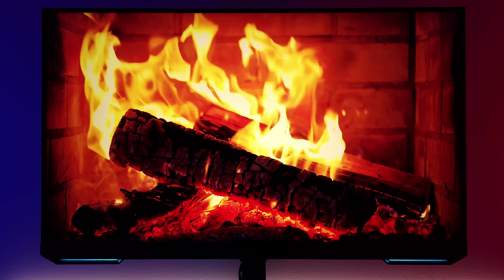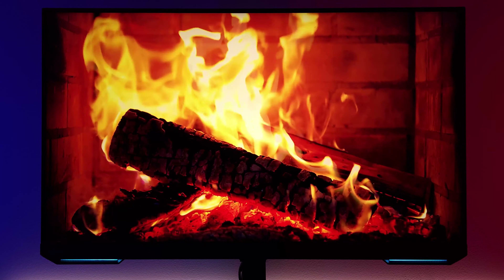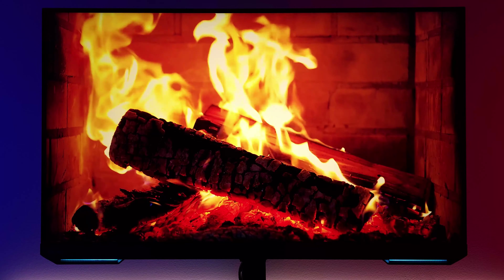Friends, we have some amazing and breaking news. The time has finally arrived. The Samsung Odyssey 43-inch Neo G7 has been released, and worldwide at that.